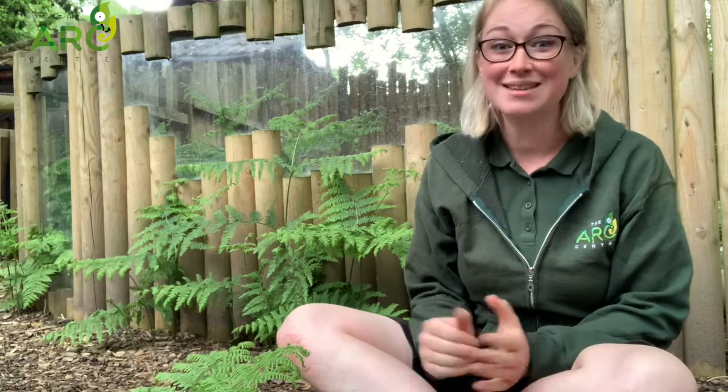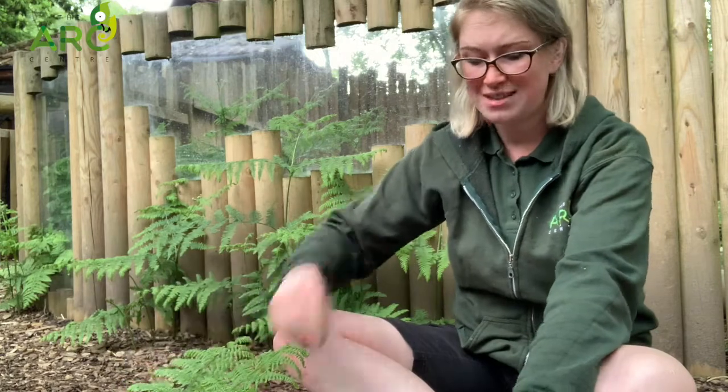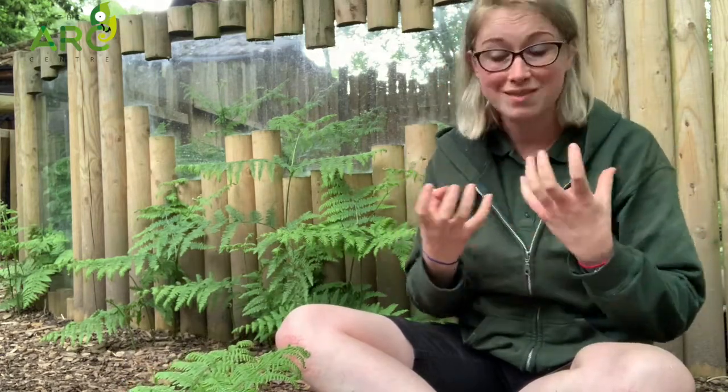One of the coolest things about tarantulas is that when they need to grow they actually shed their skin, a little bit like reptiles. We've actually got some sheds here to show you. Now obviously their sheds are incredibly delicate because there are no longer any muscles holding the skin in place.